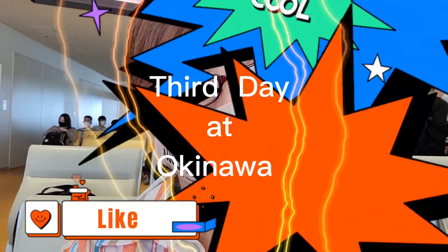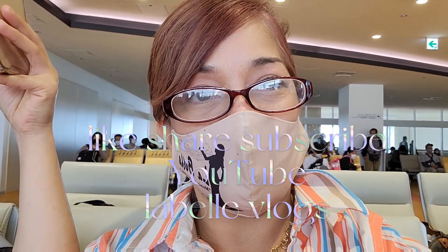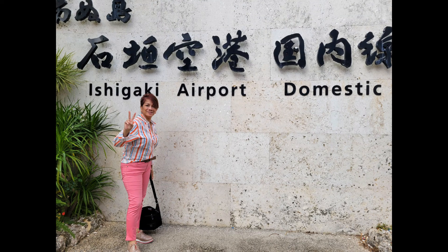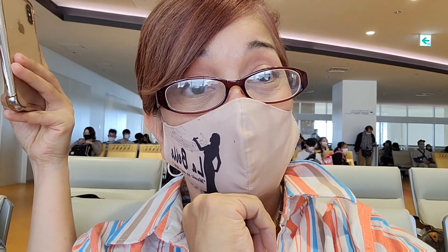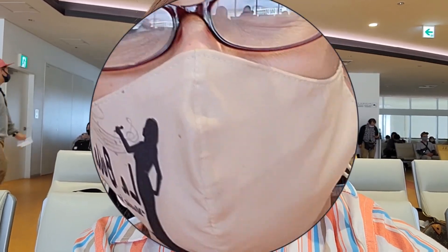Hi guys, good morning! This is our third day here in Okinawa. We're still here at the airport of Ishigaki Island — we're going to Naha. We will arrive around 3 to 4 PM there in Naha. So watch out, okay! Continuation of our tour here in Okinawa, with me and my manager here — I will show you my manager.